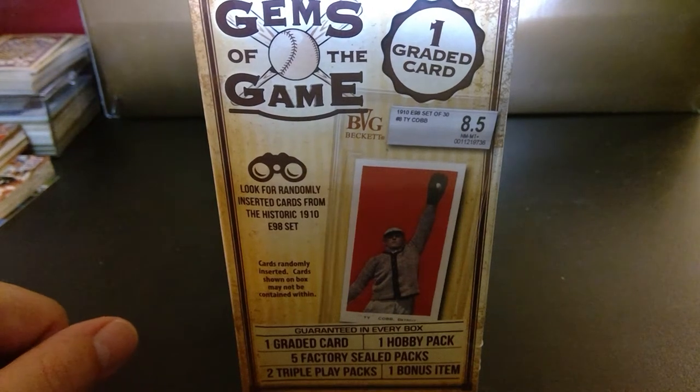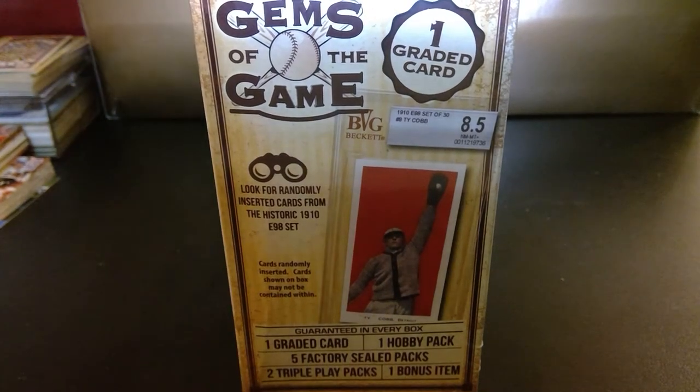Hello and welcome. I'm going to open my first box of Gems of the Game. You get one graded card. You look randomly for the inserted card from the historic 1910 set. Cards are randomly inserted, and cards shown on the box may not be contained within. You get one graded card, one hobby pack, five factory sealed packs, two triple play packs — try to say that three times fast — and one bonus item.